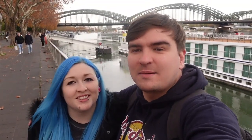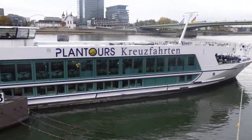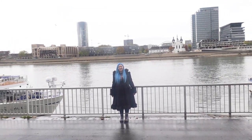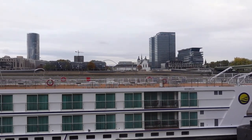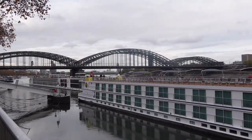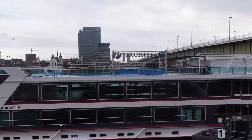Some of the boats seem to start running from around the 19th of November, which is presumably around when the Christmas season starts here in Cologne. And this is the love lock bridge behind us. Some of these boats are really huge — that one's actually got a stage on it.